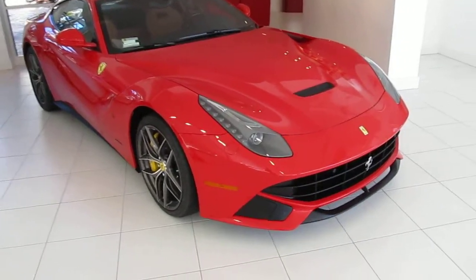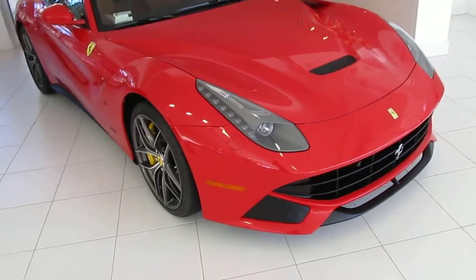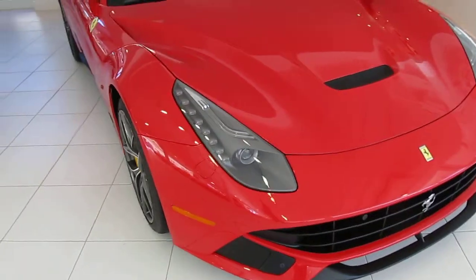Alright guys, here's a little treat for you. This is the Ferrari F12 Berlinetta, hanging out at Ferrari San Diego.